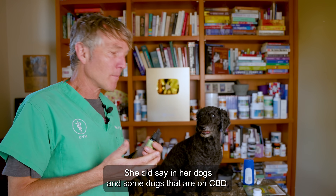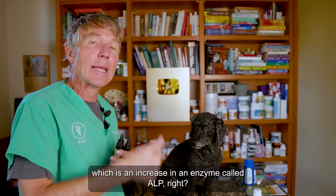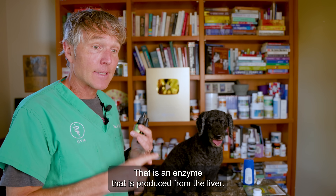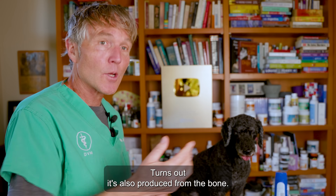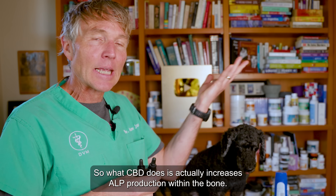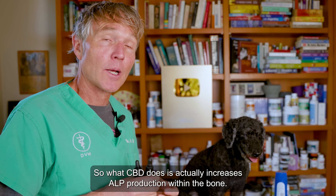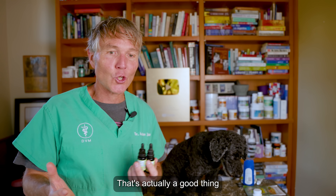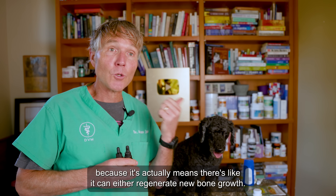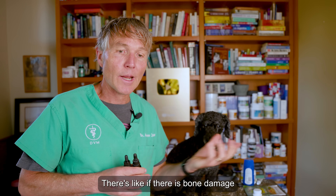She did say that in some dogs when they're on CBD, we can see an increase in an enzyme called ALP — an enzyme that is produced from the liver. But it turns out it's also produced from the bone. What CBD does is actually increase ALP production within the bone, which is actually a good thing because it means it can regenerate new bone growth, and if there is bone damage, it can help with that.